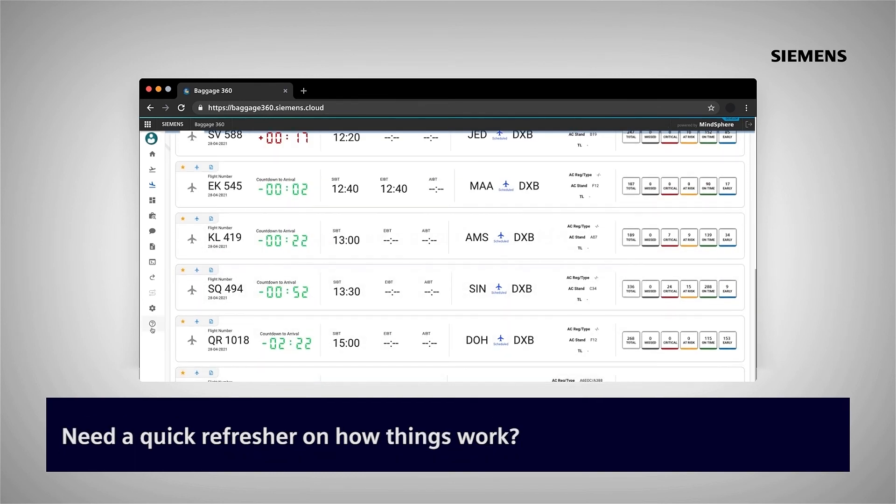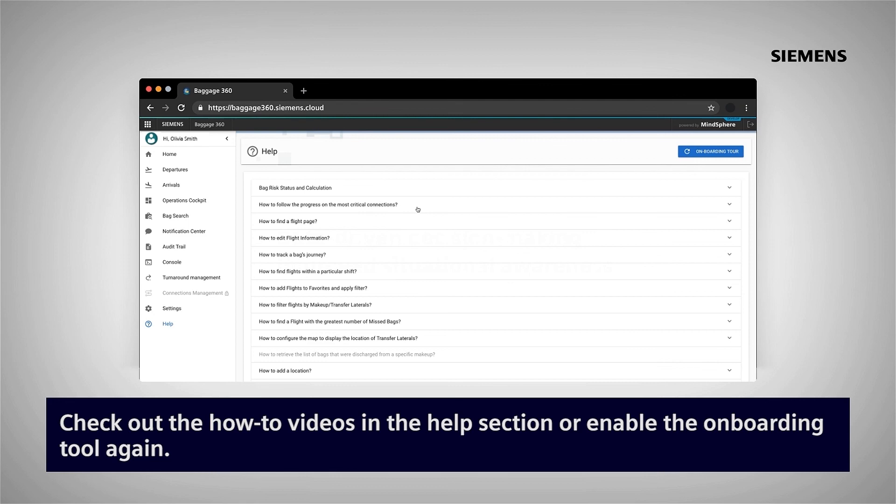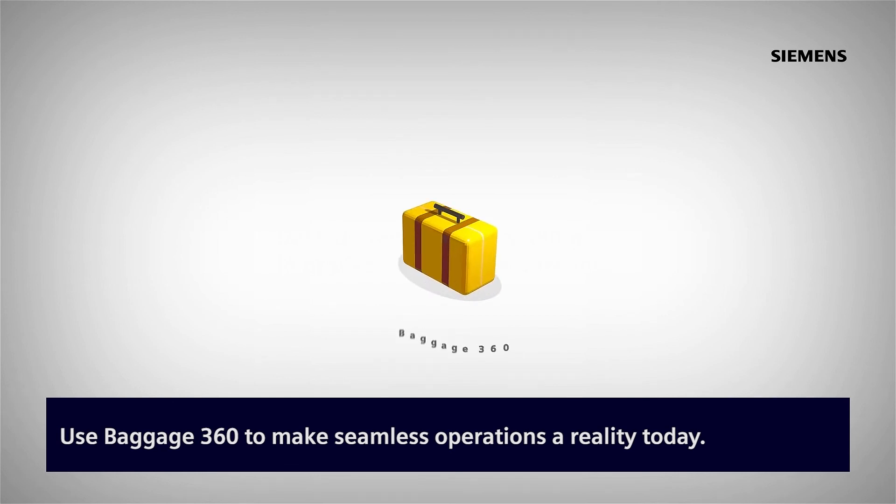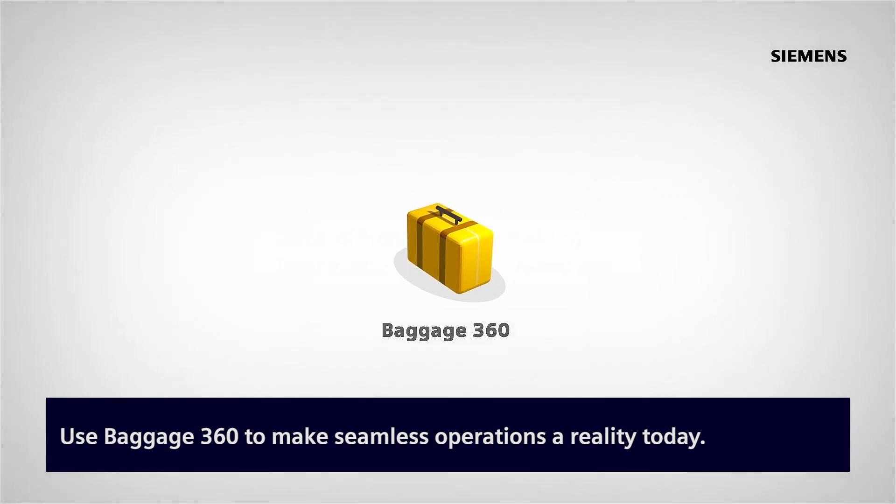Need a quick refresher on how things work? Check out the how-to videos in the help section or enable the onboarding tool again. Use Baggage360 to make seamless operations a reality today.